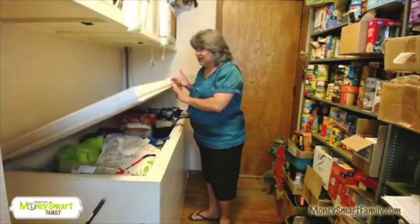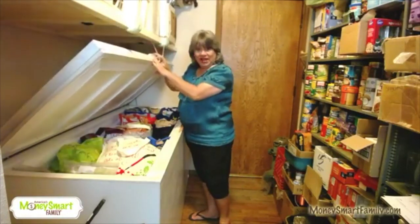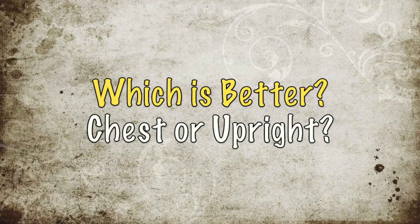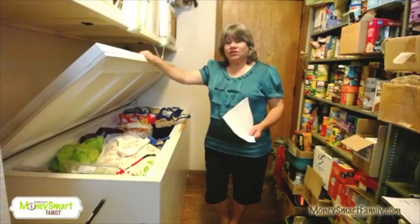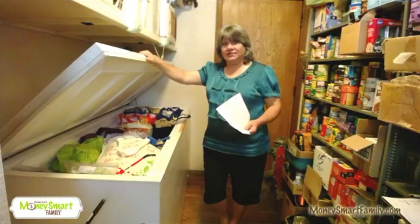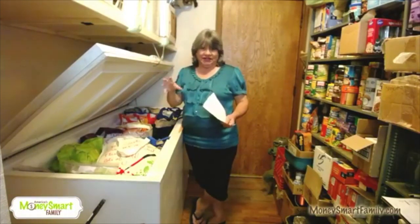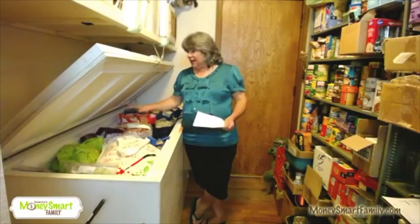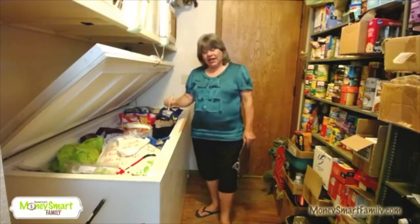When frozen vegetables go on sale, you can stock up on them. Even though we eat lots of fresh, we also have frozen. I prefer a chest freezer over an upright because a chest freezer is not a frost-free freezer. When you have a frost-free upright, the air is circulating and it dries out whatever you put in there. I defrost once a year and the stuff will last for months.